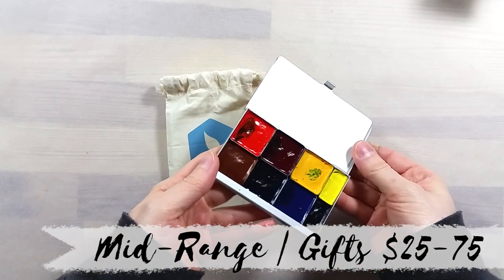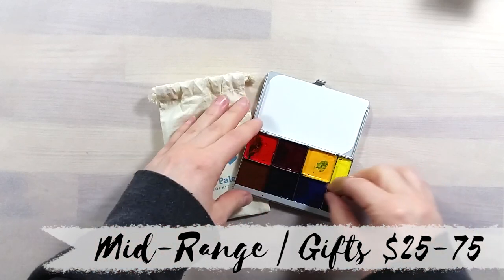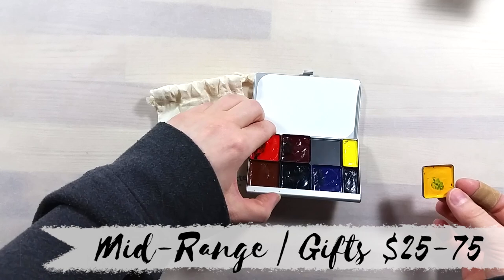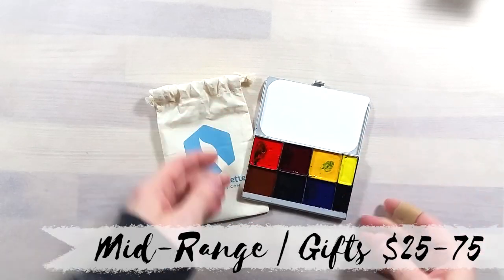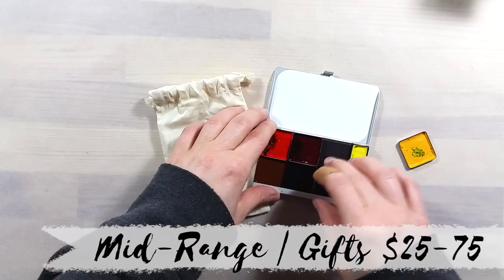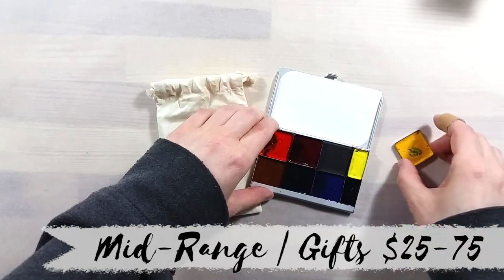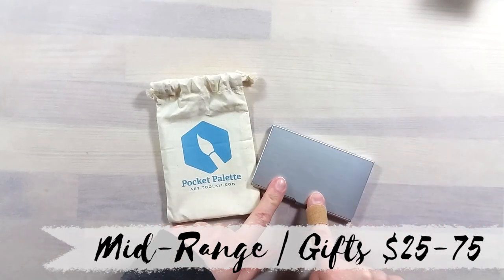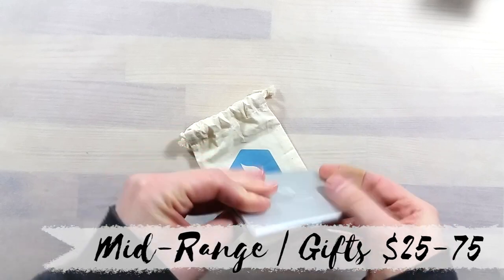My first item here is the Pocket Palette. A bit like the Aquafine set, this palette is a super slim and light travel palette for watercolors. It comes without paints, which makes it a great gift for an artist that has experience with paints already and has an idea of which colors they really like. I love this palette for its customizability and its super lightweight footprint. This is one that you can sneak into any bag to paint anywhere and everywhere.